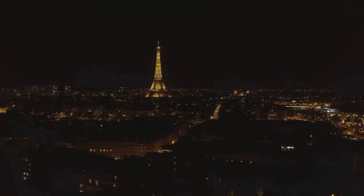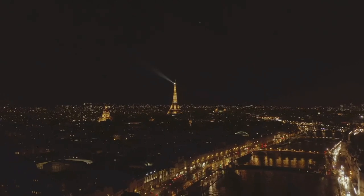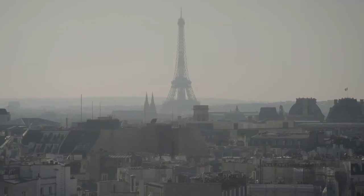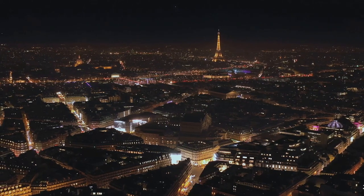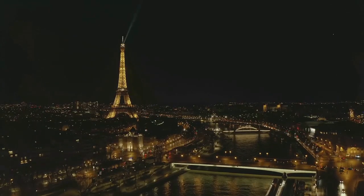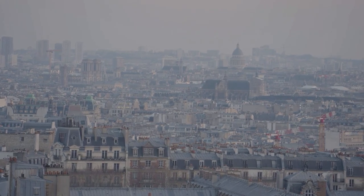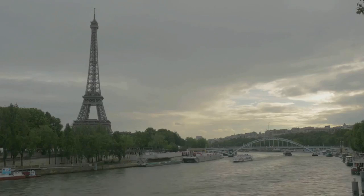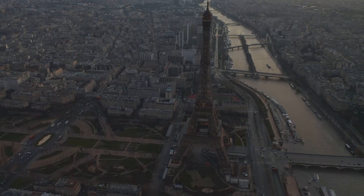And there you have it, friends — a peek into the endless wonder that is Paris. Each landmark, each street, carries a piece of history, a touch of art, and a spark of the Parisian spirit. From towering monuments and world-renowned museums to serene gardens and culinary delights, Paris offers a journey of discovery at every turn. Whether you're visiting for the first time or the hundredth, the City of Light never ceases to amaze and inspire. We've only just scratched the surface today, but we hope this guide sparks your curiosity to explore more of what Paris has to offer.